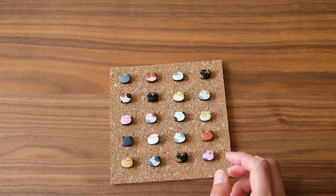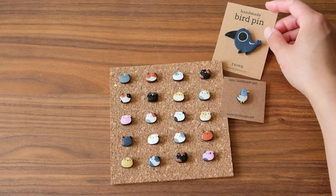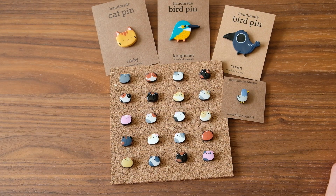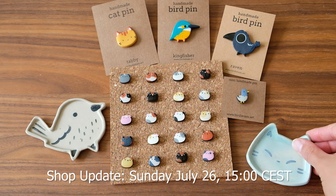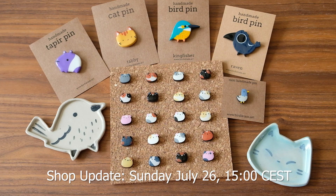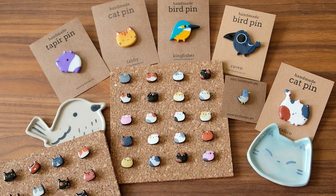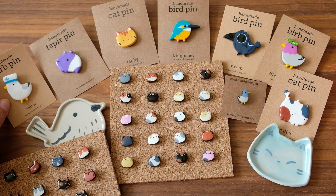Hey everyone, welcome to July's shop update! I'm super excited — I have lots of new things: lots of little guinea pigs, lots of new special birds, some little cats, and some new ceramics. The shop update will be happening on Sunday July 26th at 3 p.m. CEST. The easiest way to figure out what time that is for you is to Google it. I wanted to do this update on a Sunday and make it a little bit earlier so that those who live in Asia can get a chance to get something this time.